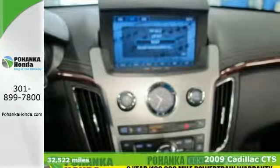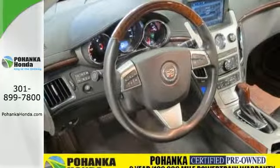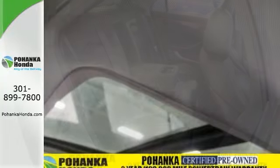This vehicle is nicely equipped with all-wheel drive, a navigation system and wood grain interior trim. It also has a moonroof and steering wheel controls. Plus, a leading consumer guide named it a premium midsize car Best Buy in 2009.